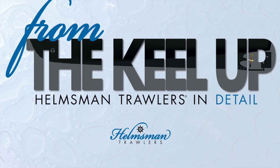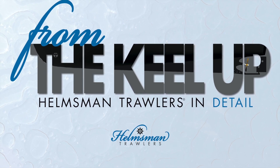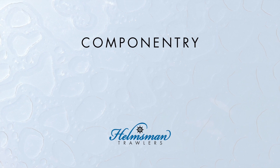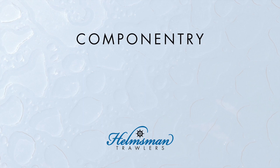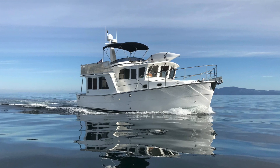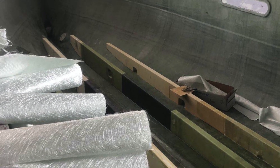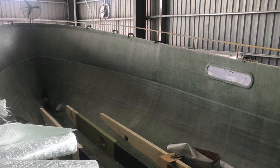Helmsman Trawlers are well built from the keel up. We are highlighting in a series of short videos some of the features and construction methods that distinguish these finely crafted boats. In this episode, we are looking at Helmsman Trawler's componentry, meaning the equipment that is commercially purchased and installed on our boats to make a fully integrated and capable vessel — a complete cruising system, if you will, that operates reliably and safely. All Helmsman Trawlers exemplify a sourcing and construction strategy designed to achieve our objective of superbly crafted, yet surprisingly affordable, trawler yachts.